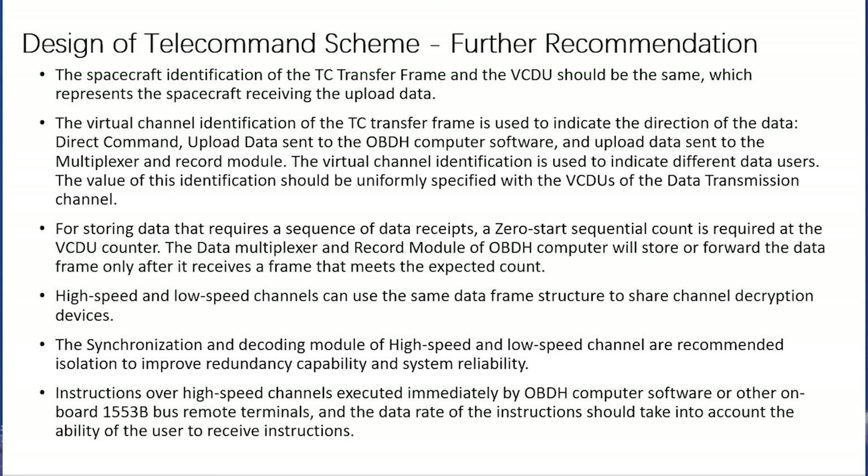Sixth, instructions over high-speed channels execute immediately by OBDH computer software or other onboard 1553 bus remote terminals, and the data rate of instructions should take into account the ability of the user to receive instructions.